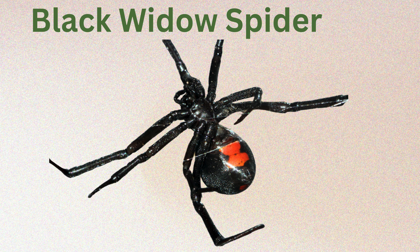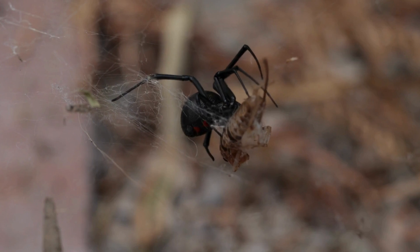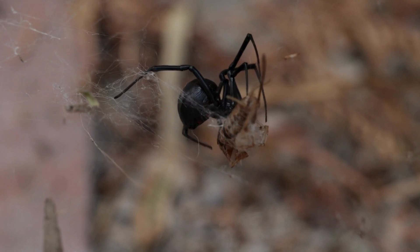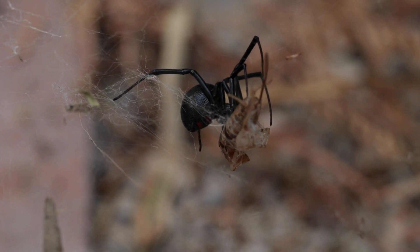Black widow spider: recognizable by the red hourglass shape on their black bodies, these spiders are highly venomous. They are often found in dark, secluded areas. Bye bye, Smarties — thanks for watching, see you next time!